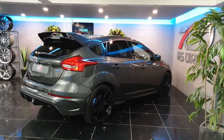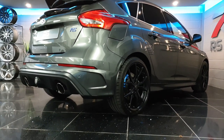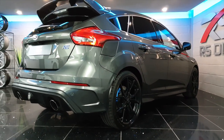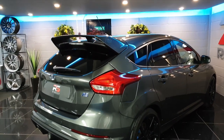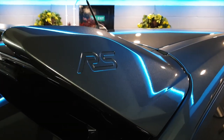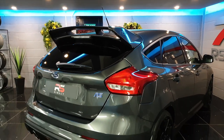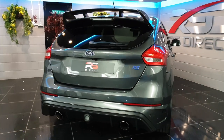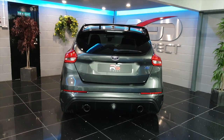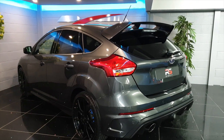Here's the rear of the RS. As you can see, this one is sporting the optional upgraded forged alloys with blue Brembo calipers all round, unique RS decals, and rear privacy glass as part of the luxury pack.